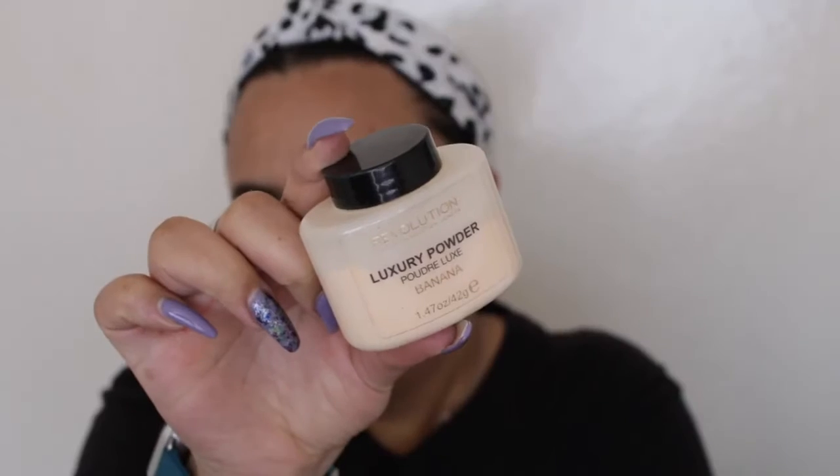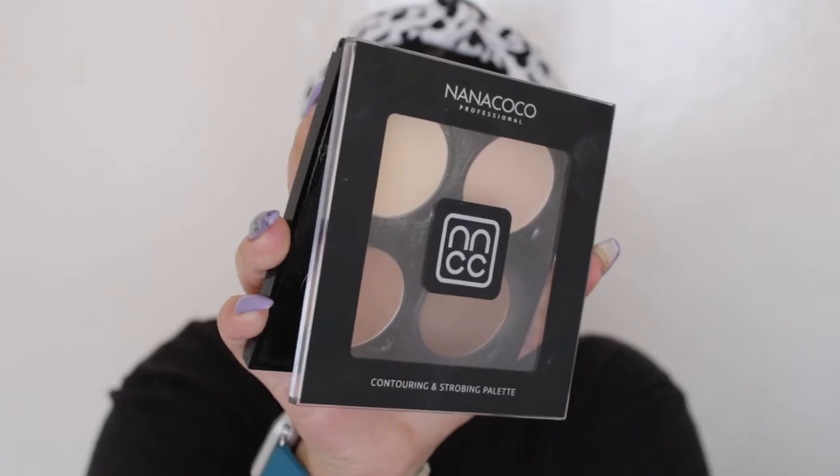I'm going to set my face pretty lightly using the Makeup Revolution Luxury Banana Powder. I haven't found a powder that's better than this one for my face, so that's always what I go with. For the under eye area I'm going into the banana shade from the contour palette.